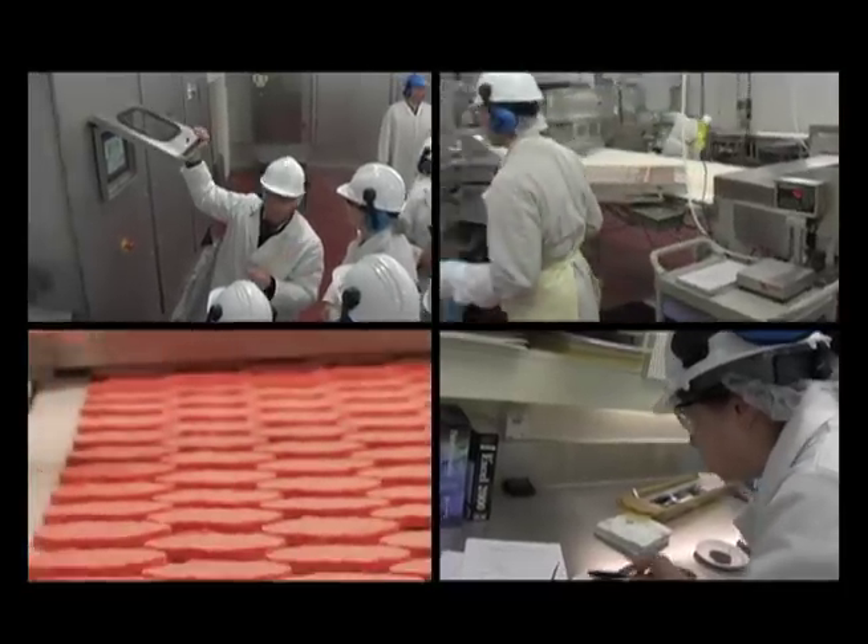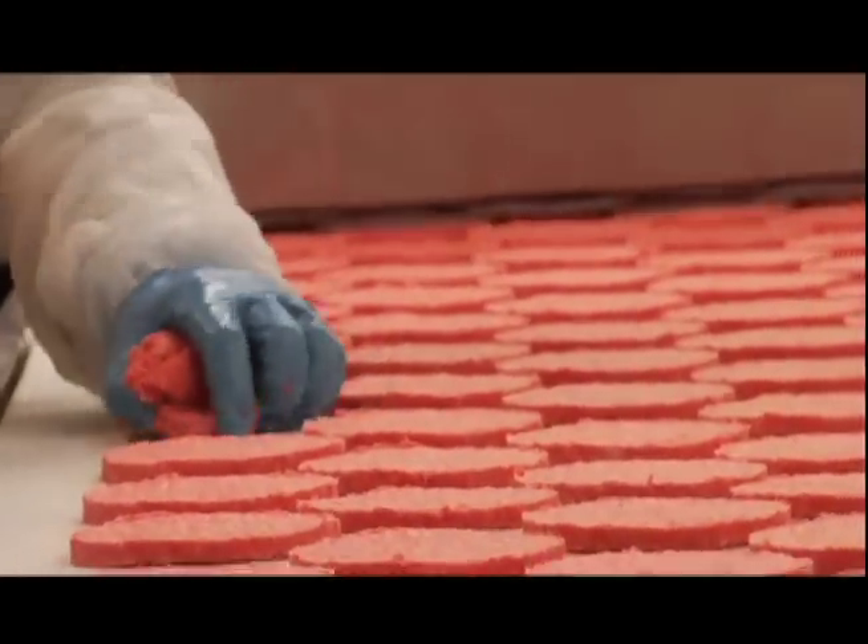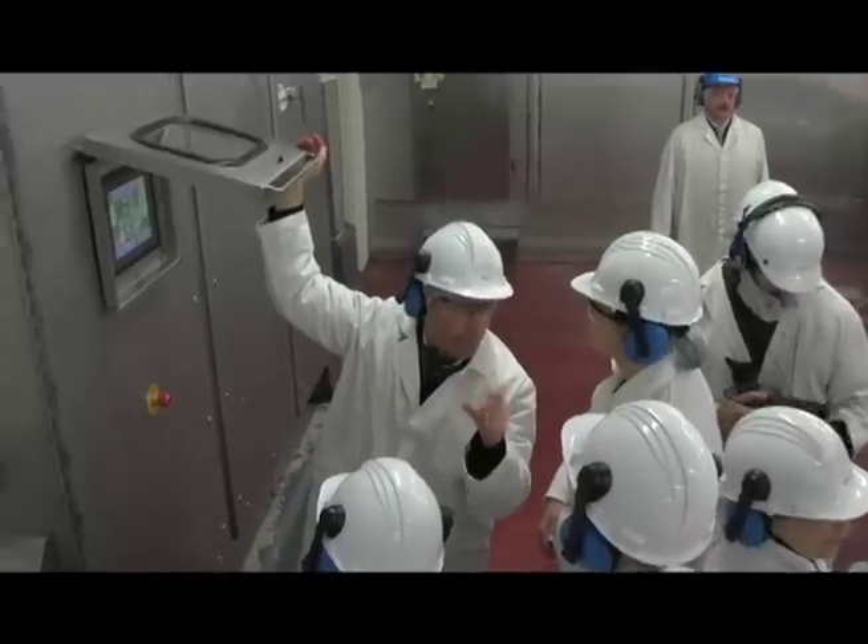Our safety and quality standards are rigorous, meeting and exceeding those required by the Canadian Food Inspection Agency.